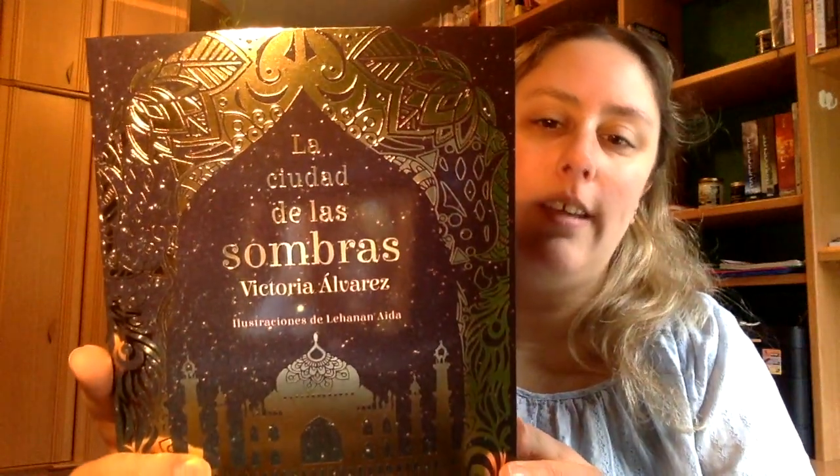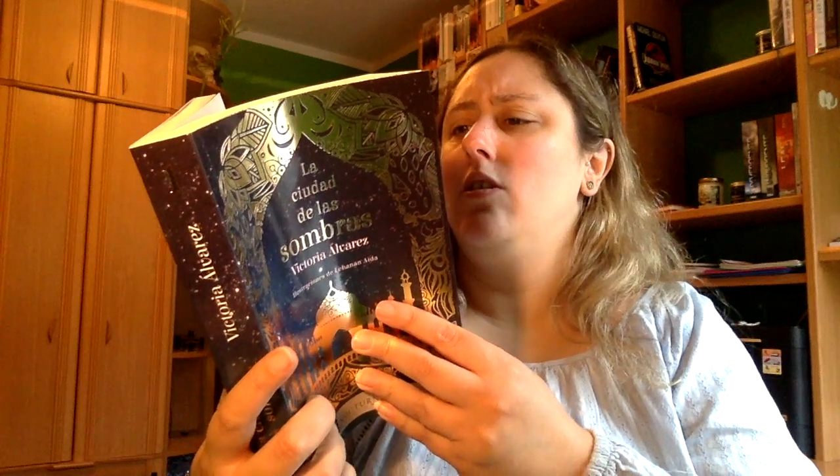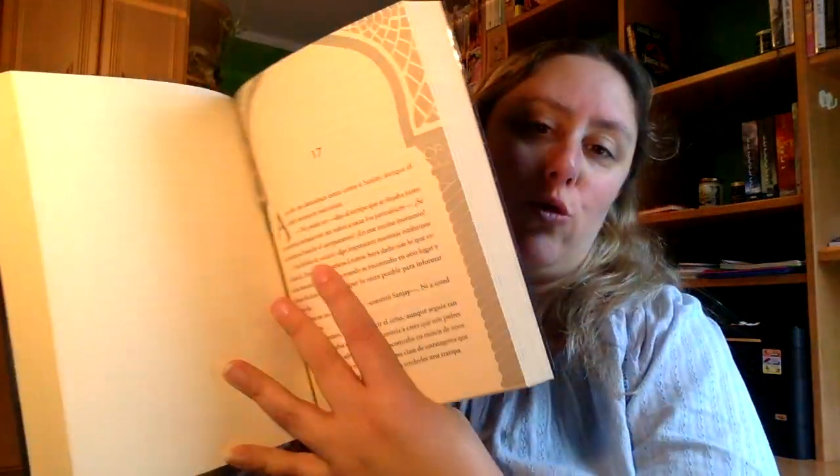A ver, porque tengo aquí un gato. Viene también otro marcapáginas de Navidad. El libro que nos viene es La ciudad a las sombras de Victoria Álvarez, que está siendo muy conocido ahora, que trae ilustraciones por lo que trae el libro. No sé dónde, porque ahora no encuentro ninguna ilustración, pero debería traer ilustraciones. Todos los capítulos vienen así.